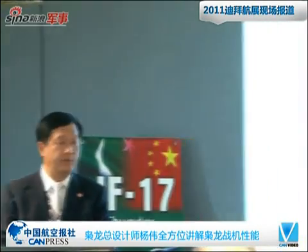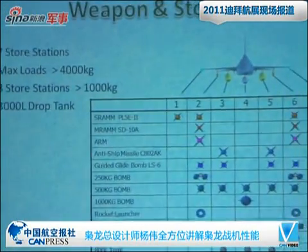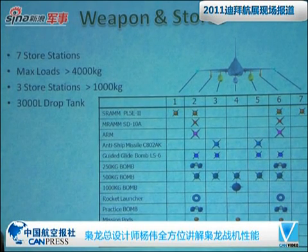Regarding weapons and stores, the aircraft has seven store stations. The maximum load is greater than 4,000 kilograms. Among the seven stations, three of them can carry more than 1,200 kg. This is the current list of weapons, but not only — later on we will add more.